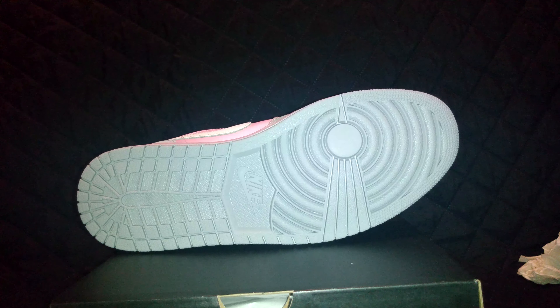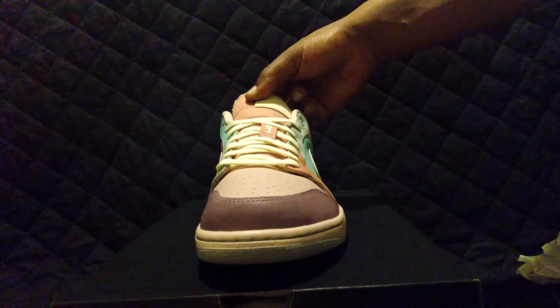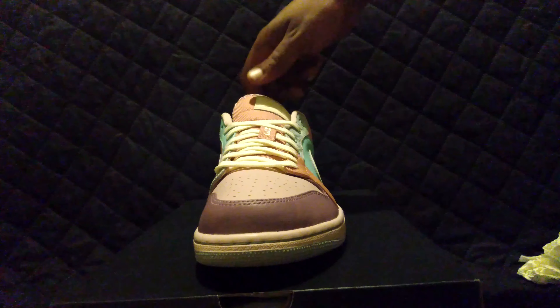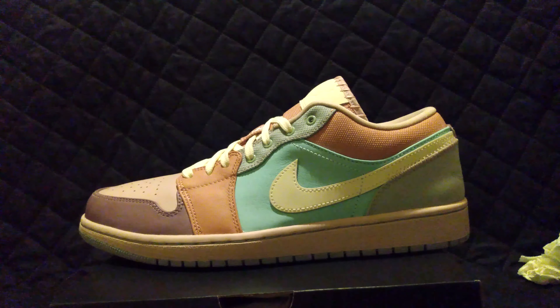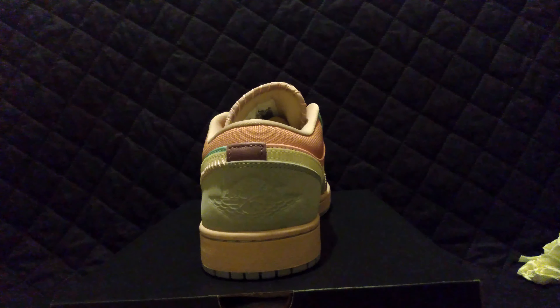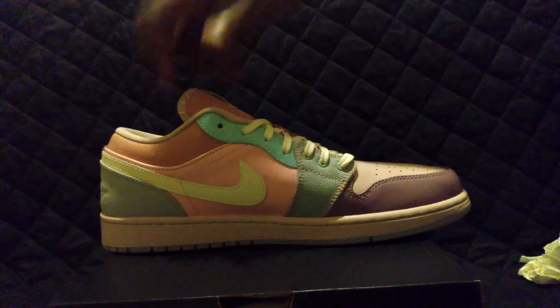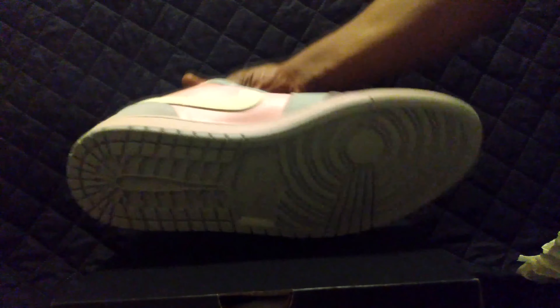Once again, it's the Jordan 1 Low SE Easters. Had to stomp the shoe — it's so good. I'm probably going to list some more of the Starfish on eBay. These guys are crazy out there, man — those Starfish went crazy. I'm gonna list a couple of these on eBay too, so in case you guys want to get a couple pairs, I'll have them as well. Like I said, this is my staring pair low.